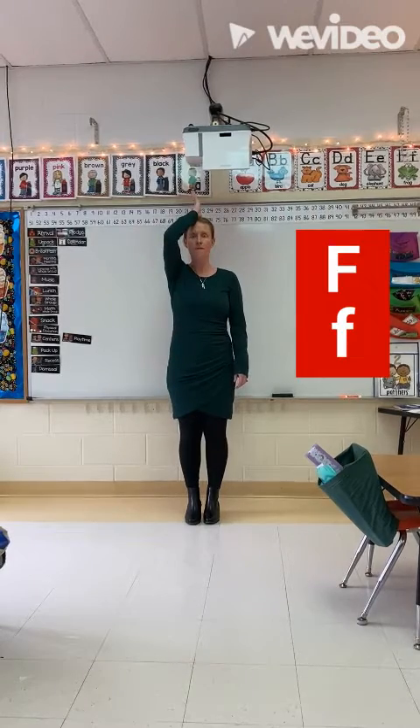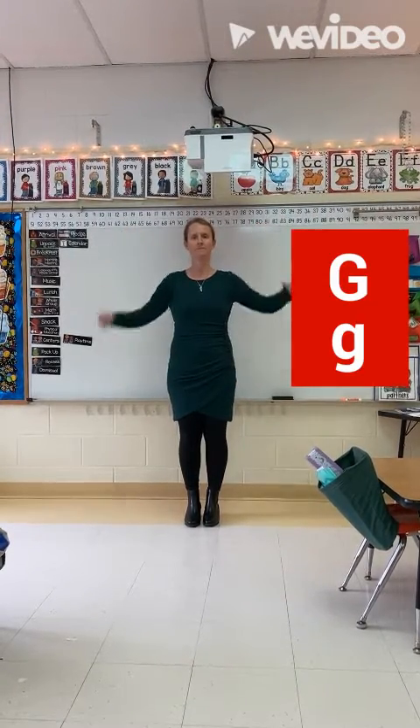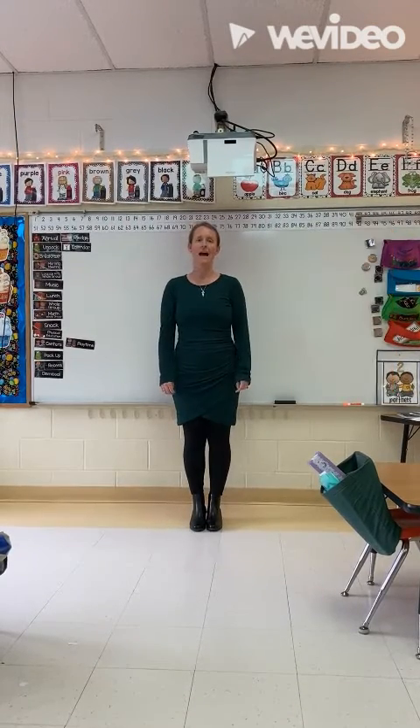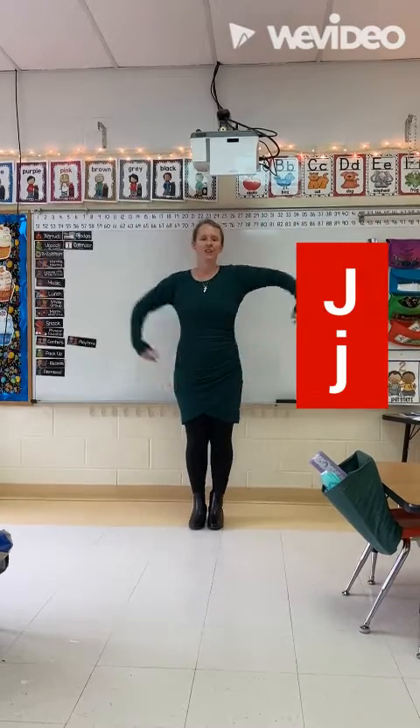F, frog, f. G, goat, g. H, horse, h. I, igloo, i. J, jellyfish, j.